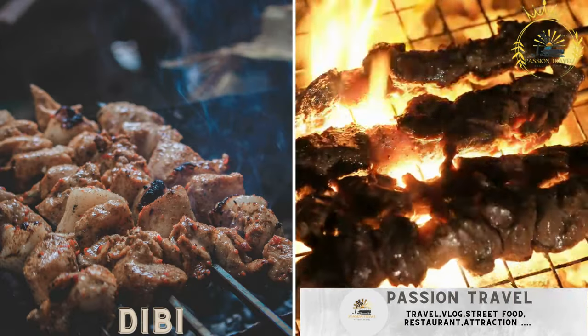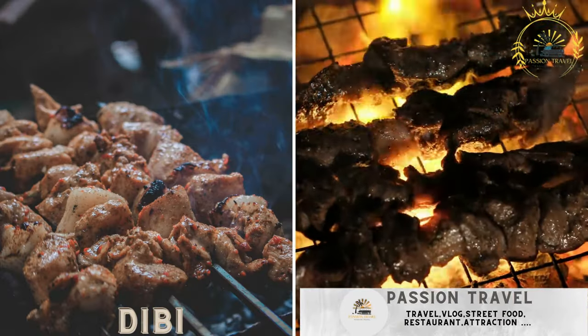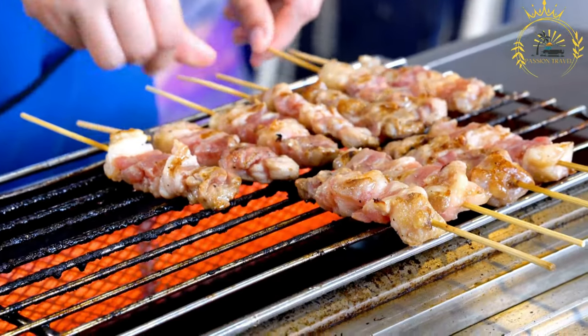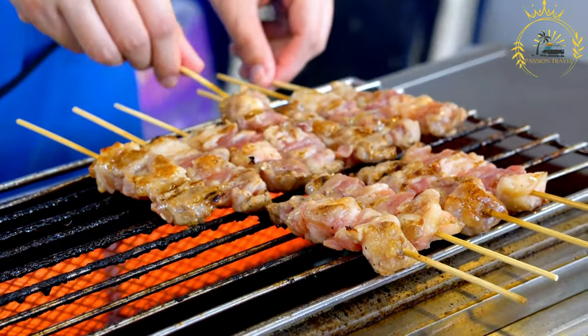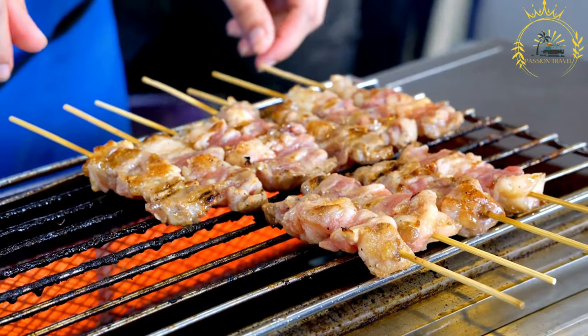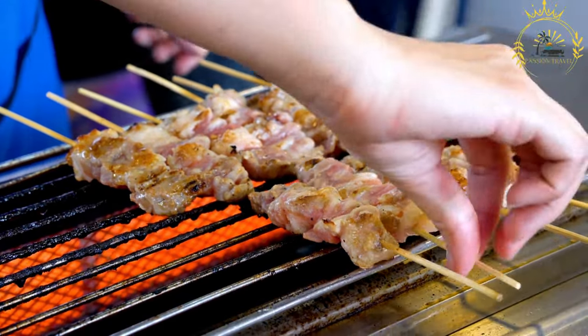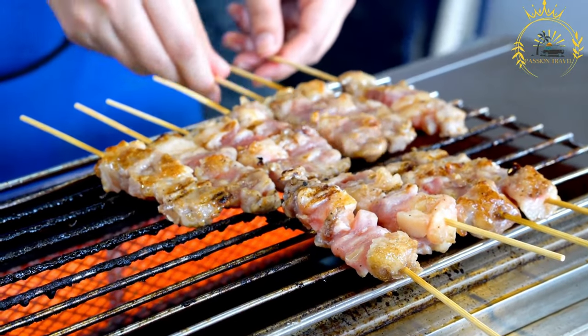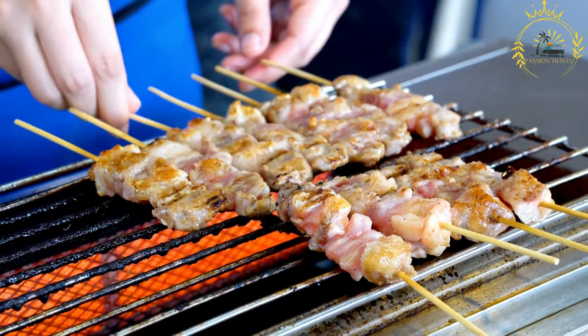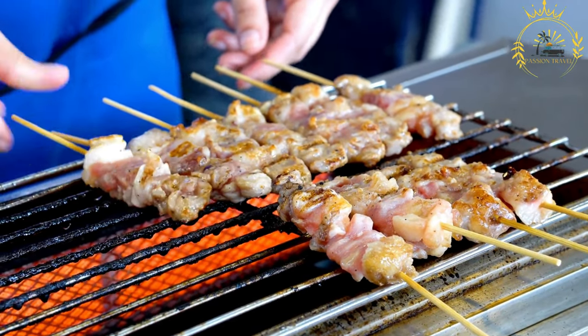Divi — grilled skewered meat, usually served with onions and a spicy sauce. Divi is a popular street food and traditional dish in West Africa, particularly in Senegal and the Gambia. It is a delicious grilled meat dish, usually made with lamb or sometimes with other meats like chicken or beef.